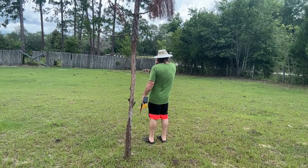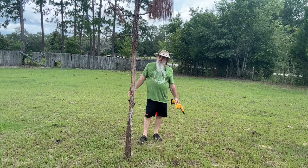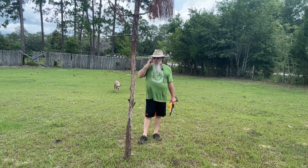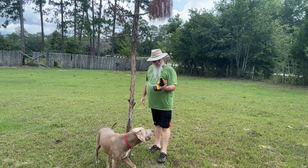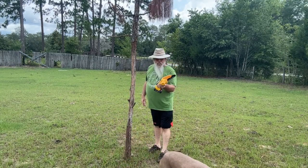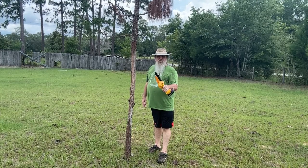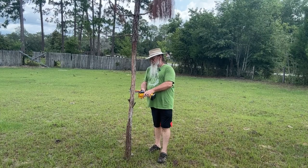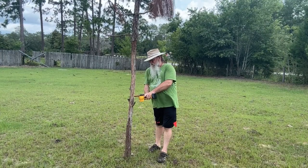I'm in no way a logger or a tree faller, but we're going to give this a shot. Got this handy little unbranded chainsaw with about a six-inch blade on it. We're going to see if this thing works.